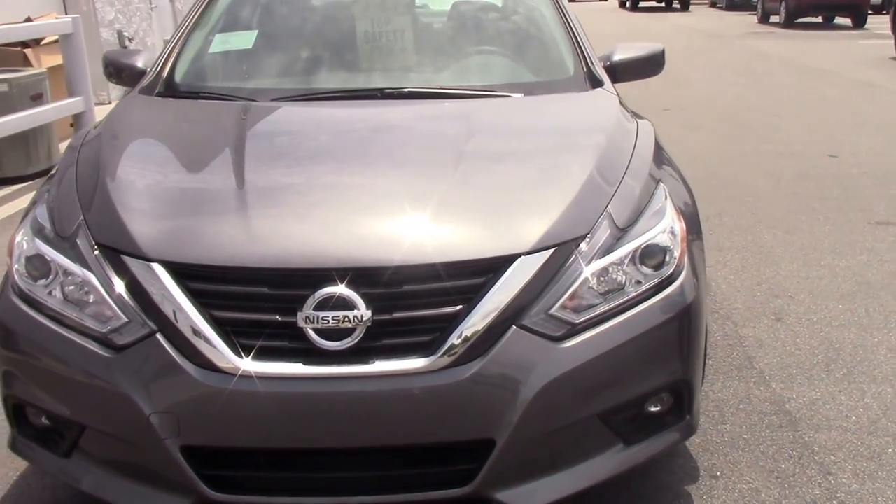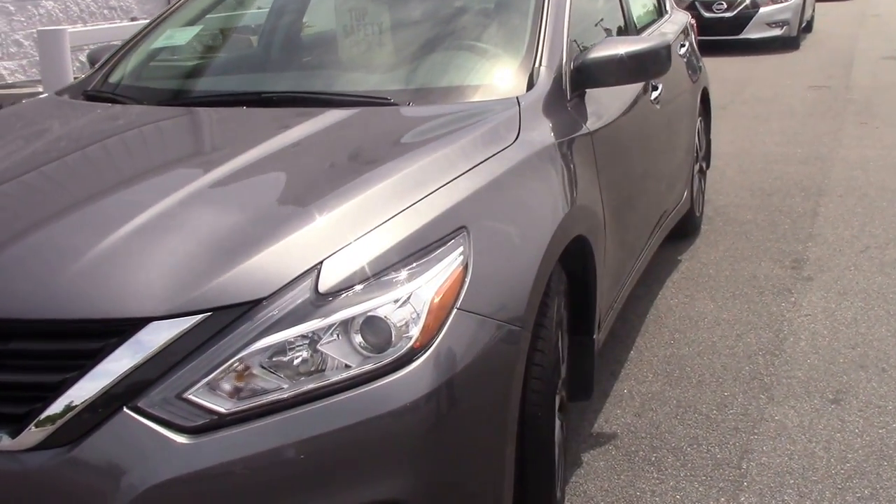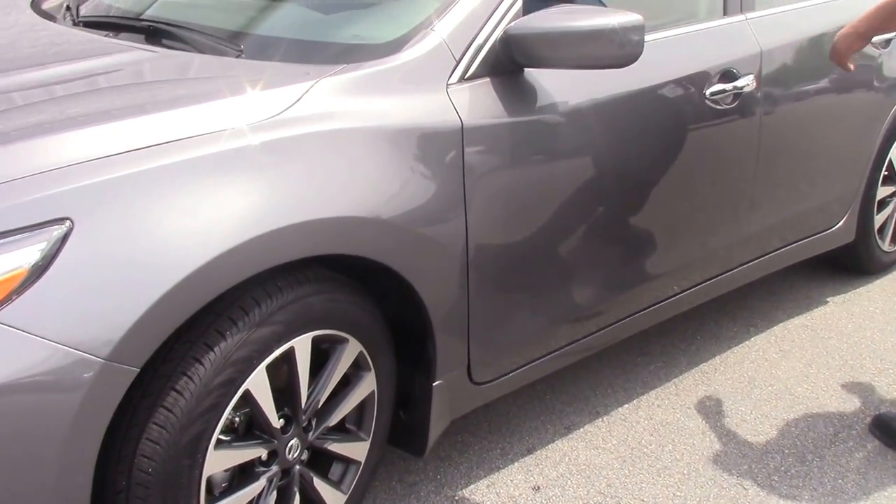It doesn't have leather. It doesn't have a sunroof. We got 17-inch alloy rims — you don't have to buy rims, they already have them on there. We got four door handles inside and out.